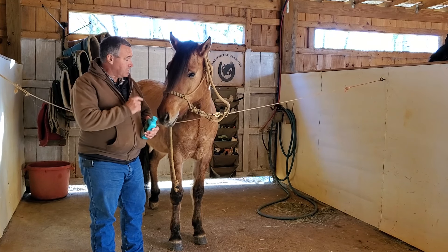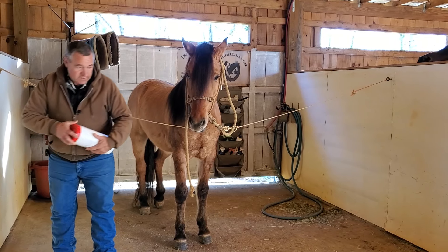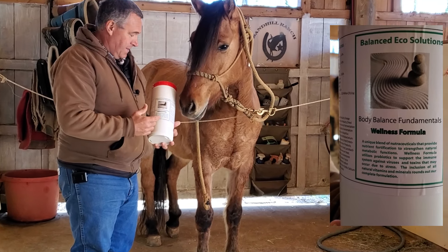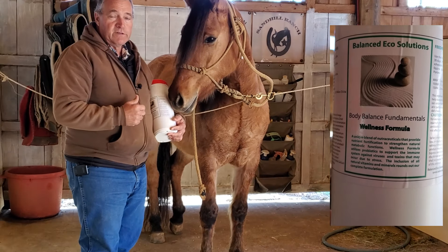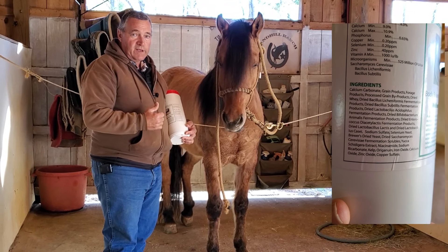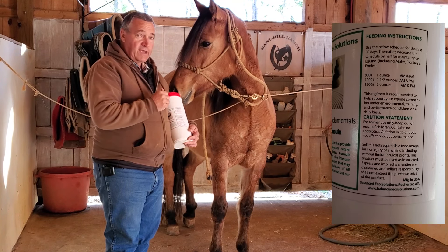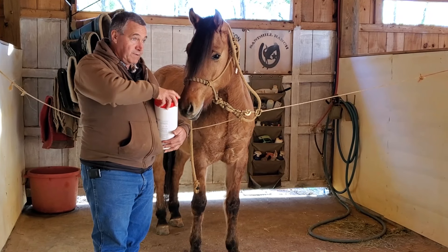I'm going to try something new with him. This is from the same company that makes the Immune Builder that I've been giving Bob. This is what they call a wellness formula. Talking to the guy that owns this company, he said that this is really good at balancing the pH in their stomach. Sounds like it works on a lot of stomach gut balancing and cleansing type issues. I'm going to start giving this to him now so that we can make sure his stomach is in good shape when we get to the shows.